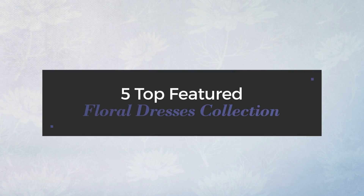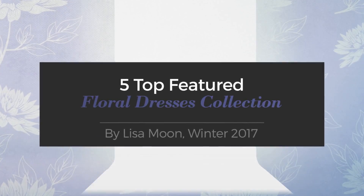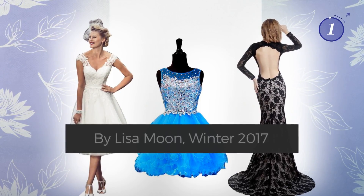5 Top Featured Floral Dresses Collection by Lisa Moon, Winter 2017. At any time, click the circle and get the details about your favorite dress.